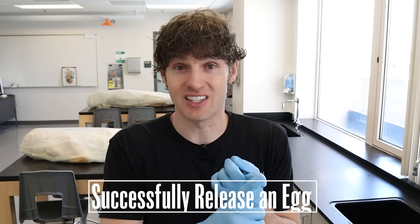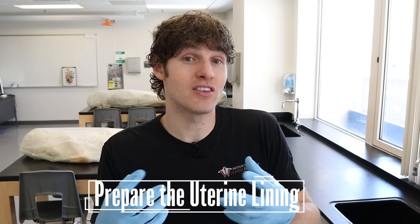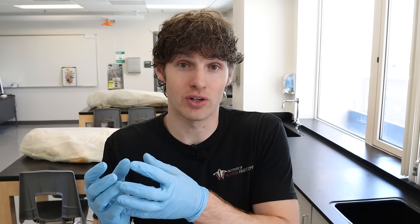Now that we've established this 28-day time period, let's talk about the two main goals to think about throughout this video. One of the goals is to successfully release an egg from the ovary — in other words, have ovulation occur. The second goal is to prepare the inside lining of the uterus for a potential fertilized egg, so it can implant successfully, a placenta can develop, and baby time happens.